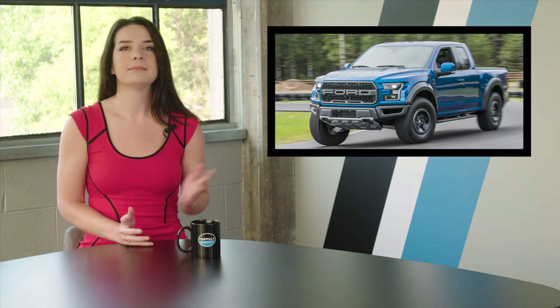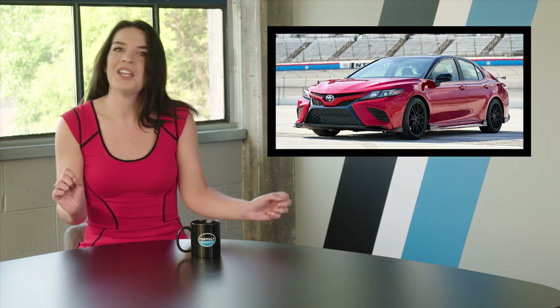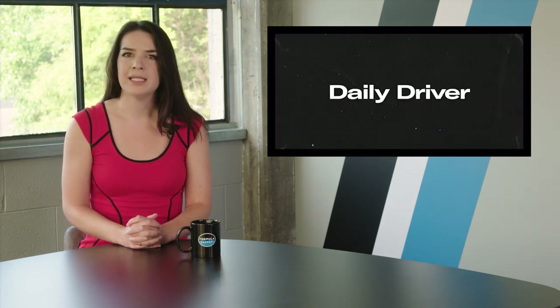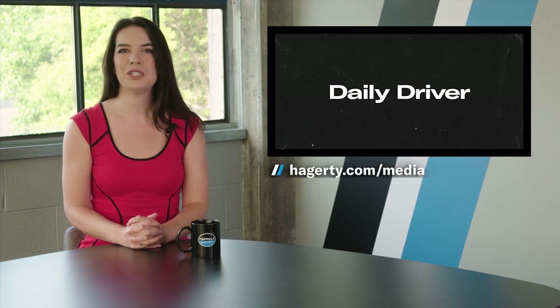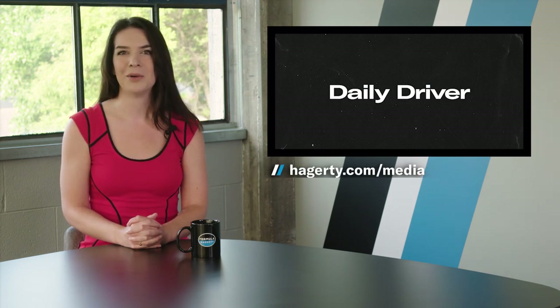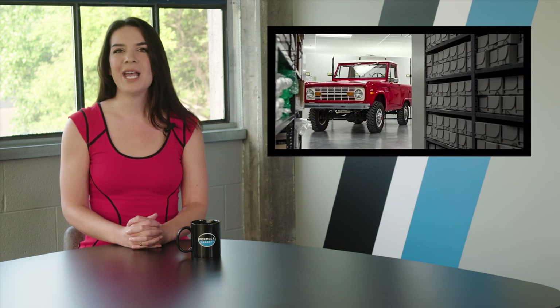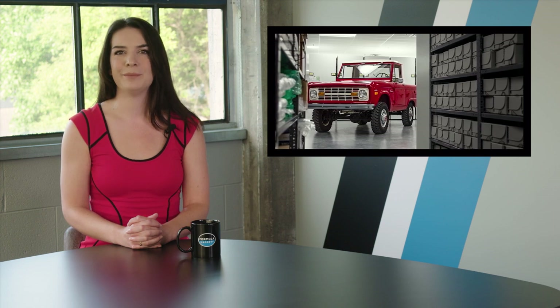Maybe the EcoBoost Ford Raptor makes the list? What about the BMW 8 Series? Maybe the TRD Toyota Camry — okay, maybe not the TRD Camry. What do you think will be on the list? Leave your guess in the comments below and come back to Hagerty.com/media at 8 a.m. Eastern tomorrow to find out. And coming up, we take you deep inside Ford's archives for a look at how the original Ford Bronco was made.